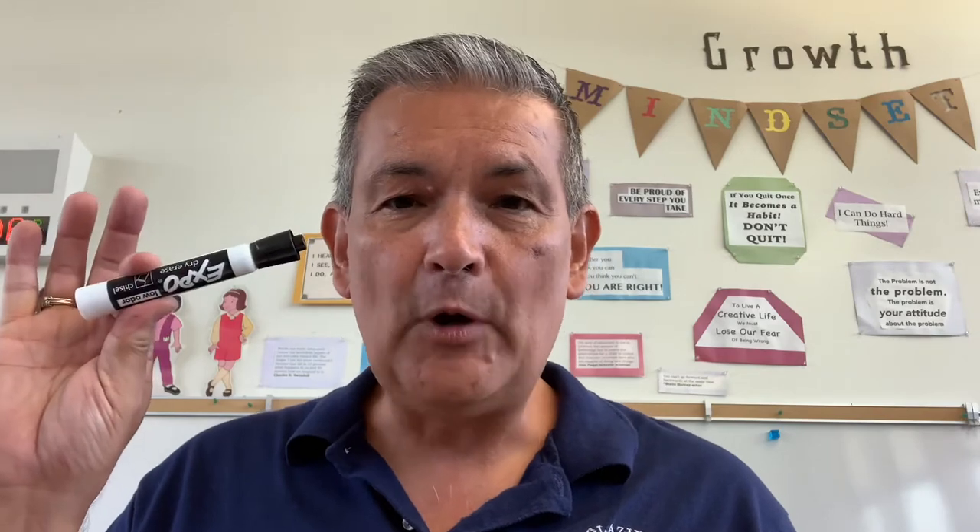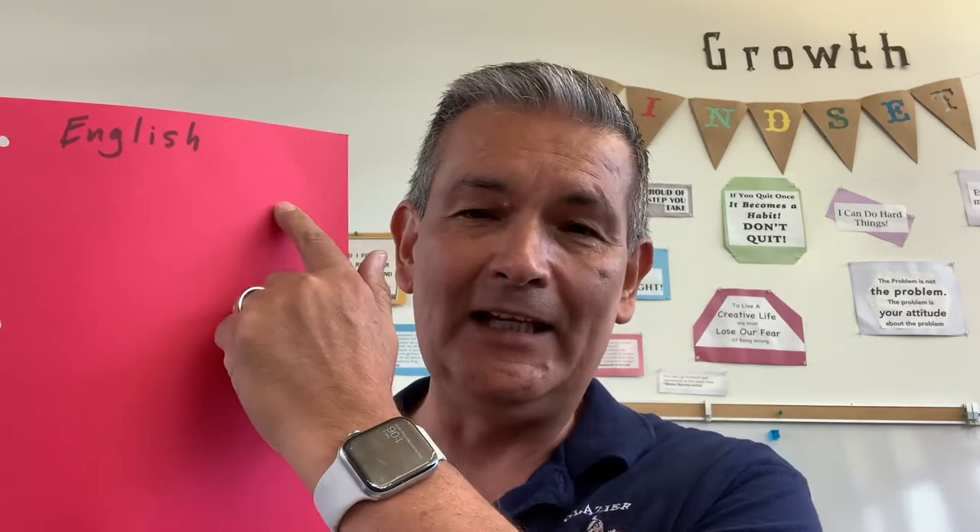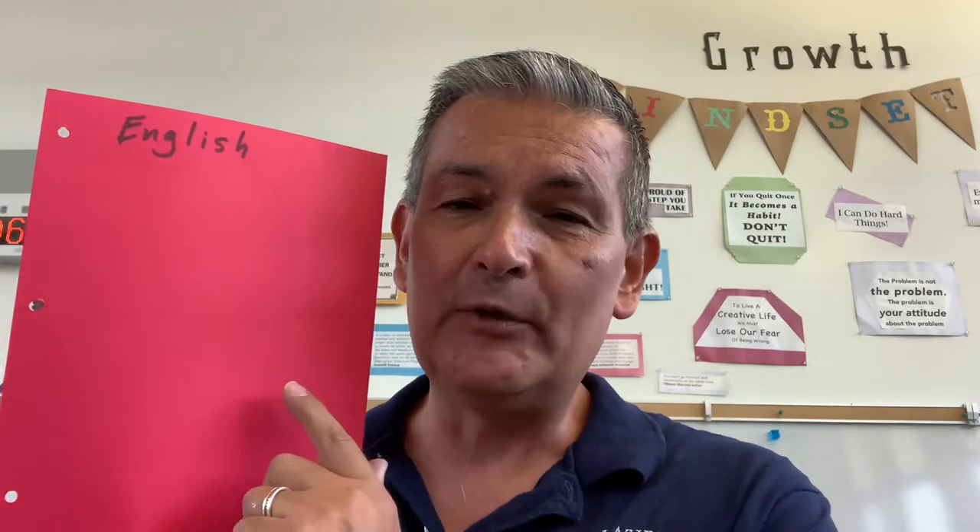An expo marker — this is a dry erase marker — is also very necessary. We will be supplying some expo markers or dry erase markers for your children, but kids, you need to have at least one when you come into school. Now let's get to the actual subjects. You can see I have this right here as my divider. I went ahead and labeled it English — your teacher might say reading or English language arts, either one is fine. What goes in right after that? Wide-ruled notepaper. You only need about five to ten sheets; your teacher will tell you how many. You put it inside — look how nice and neat it looks.